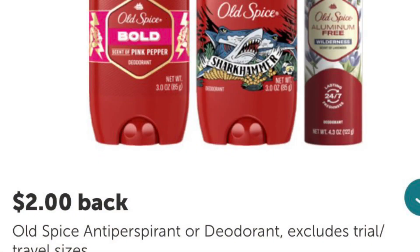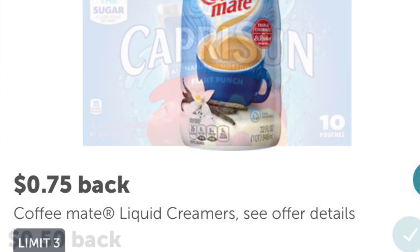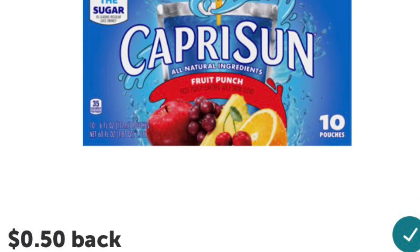Now we're over in the Ibotta app. For the Old Spice deodorant, there's a $2 rebate. For the Coffee Mate Creamer, there's a 75-cent rebate with a limit of $3. And for Capri Suns, there's a 50-cent rebate with a limit of up to $5 per receipt.